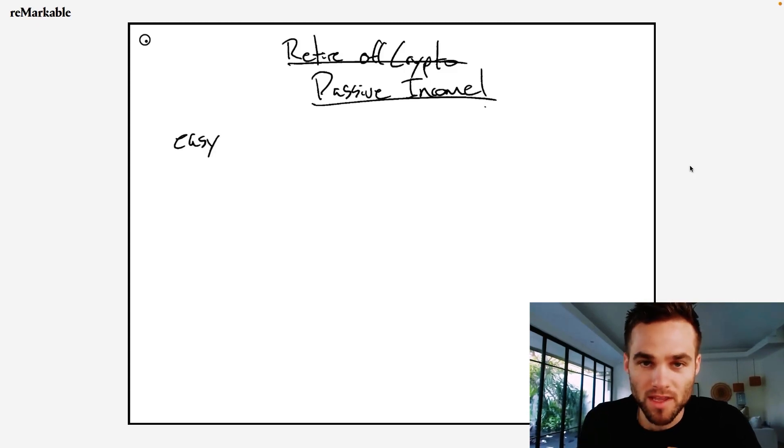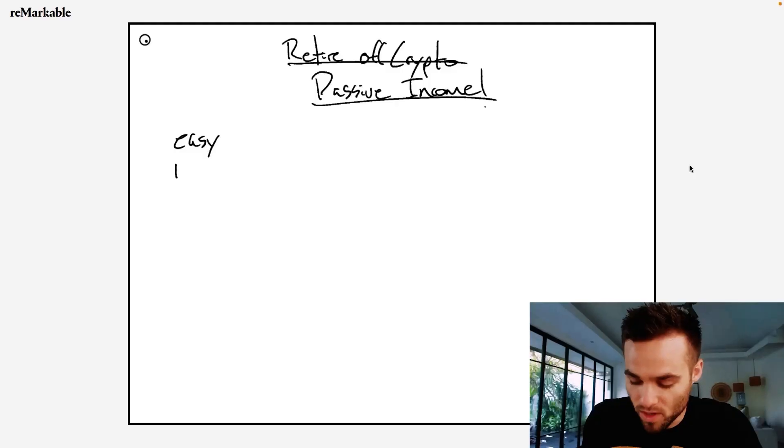Before we get started, there's a few things that I need you to understand. Number one is everything that I'm going to talk about in this video is easy to follow along — I'm going to try to slow it down and explain it in a really simple way, because we are doing some complex things to earn this sort of passive income. I'm talking about earning like 40% plus APY on your stable coins, which is awesome. We're going to attempt to show you how you can set this up in 15 minutes or less.